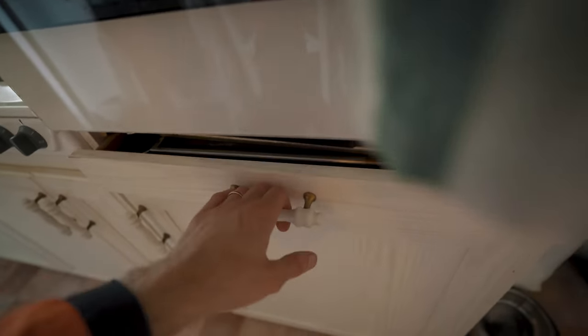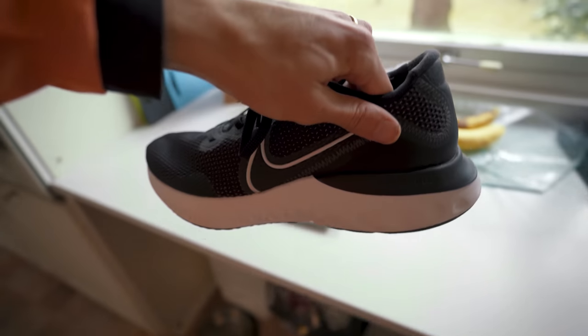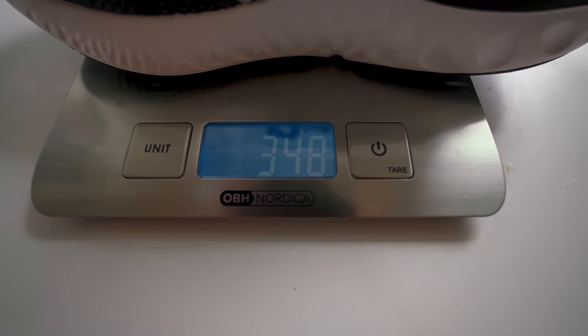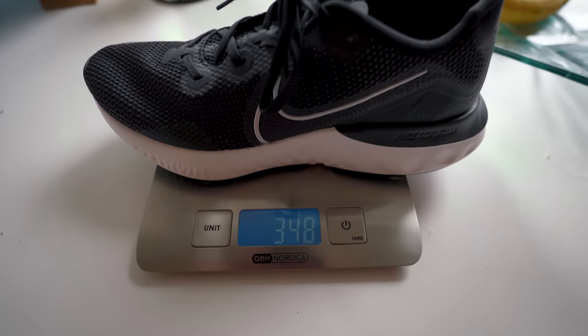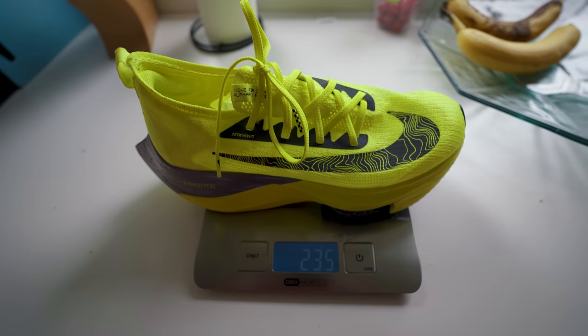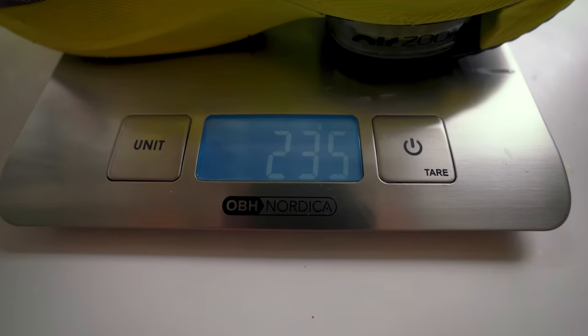The Nike Renew just arrived, so let's start the testing. Here we have the $40 running shoe. Let's start off the comparison by weighing both shoes. The Nike Renew Run comes in at 348 grams, and the Alphaflies at 235 grams — so the Alphaflies are significantly more lightweight.